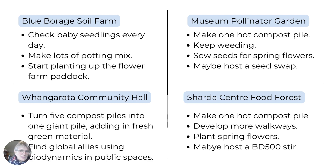Whangarata Community Hall: turn those five piles into one, layering in fresh green material. I also need to find global allies using biodynamics in public spaces — I need case studies, evidence, and support, so that's my research task. At Sharda, one hot compost pile is enough for the month. I'd like to develop more walkways to make it safe on the steep slope, get some spring colouring, and maybe host a 500-ster. I've got a feeling the spring equinox might be a fun time to do that — but I'll see if I get rid of this cold and check the weather and any bookings at Sharda.